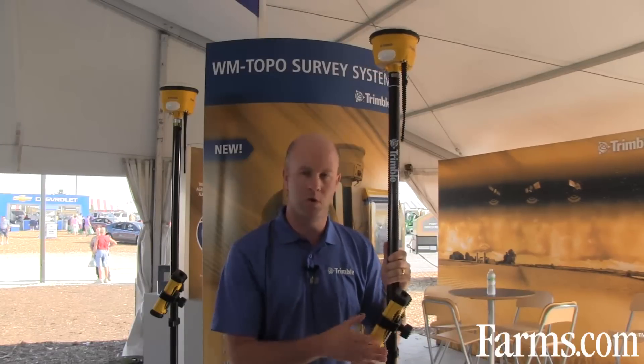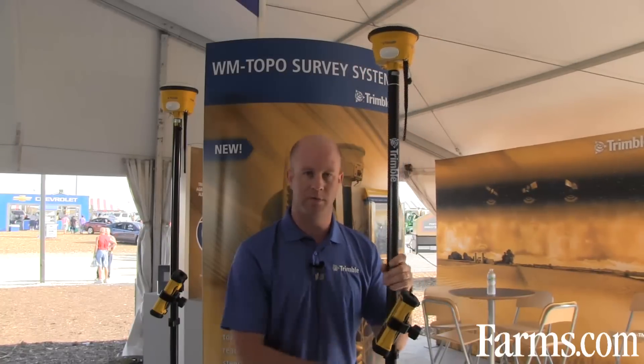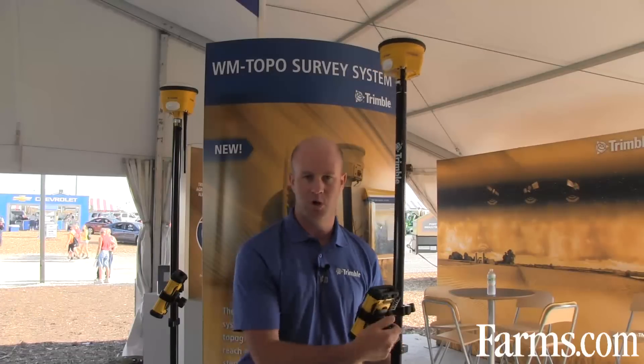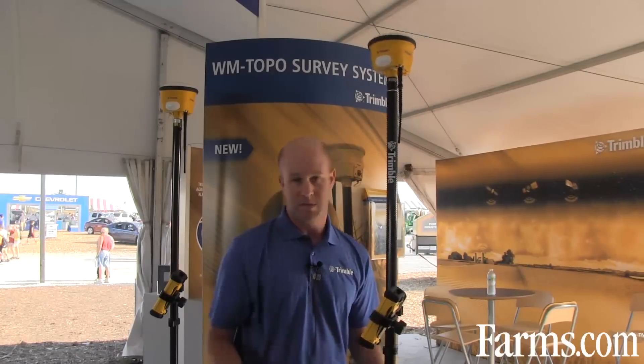I'm Chris Vanderloo, market manager for water management at Trimble. We've been introducing this week at FarmProgress the WM Topo survey solution. It is a mobile way of measuring three-dimensional topographic data specifically for water management applications, such as farm tile drainage, surface ditches, and land leveling applications.